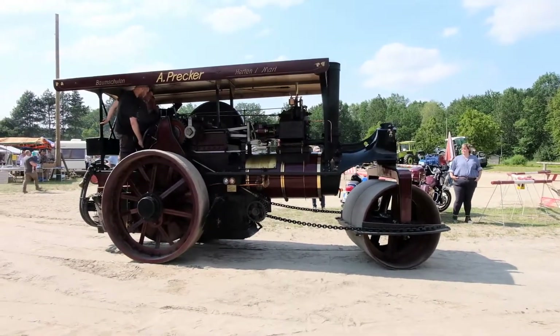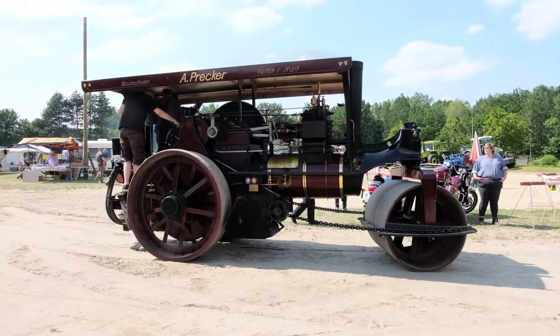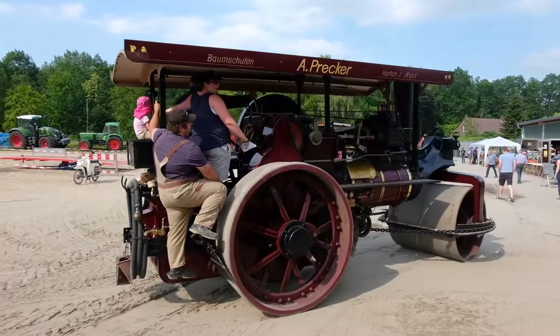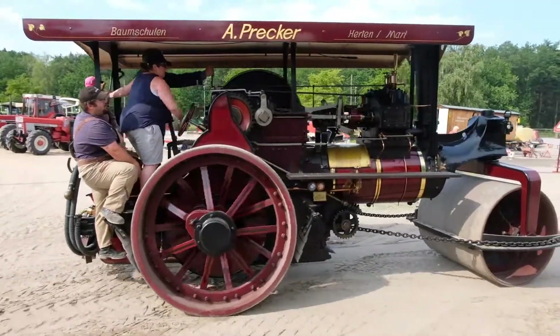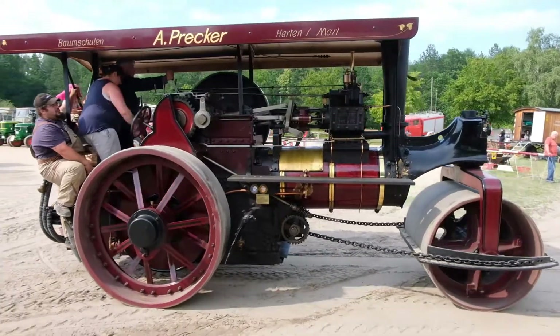The first road rollers were horse-drawn. Self-powered steam rollers replaced horse-drawn rollers from the mid-19th century. The bigger locomobiles like the Breda were called chip chasers. These big locomobiles followed behind hot tar and chipping laying machines.